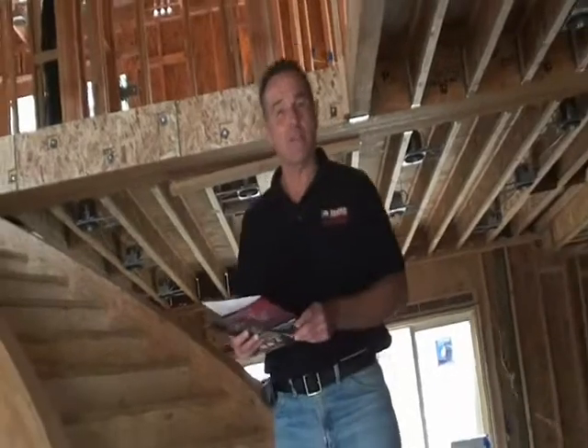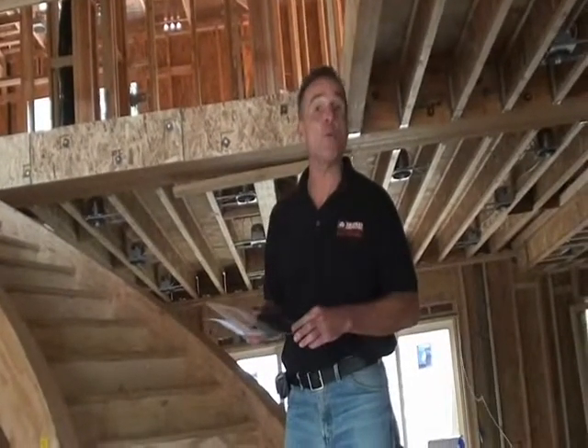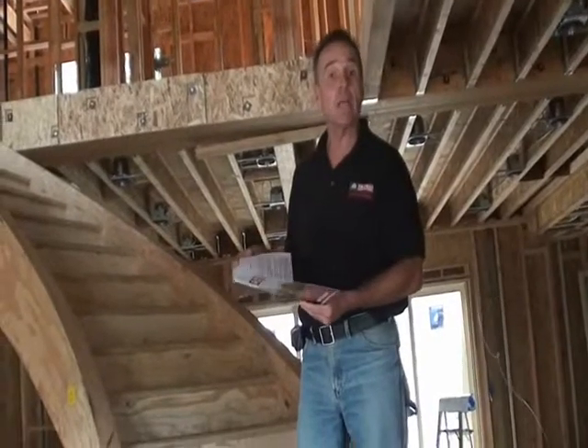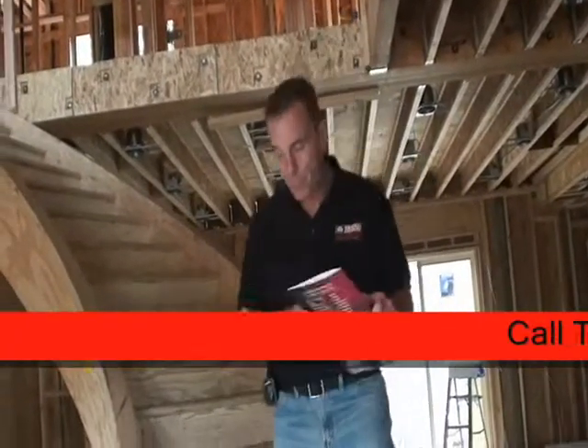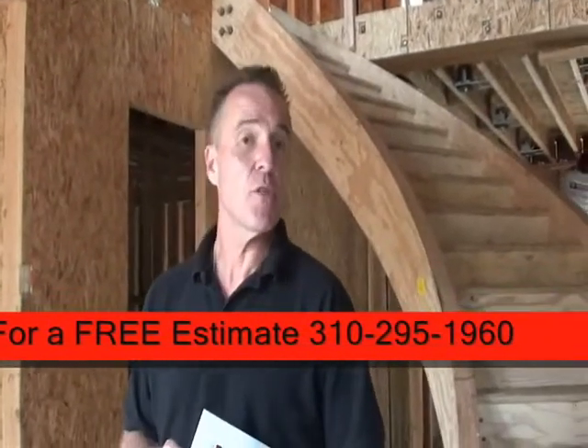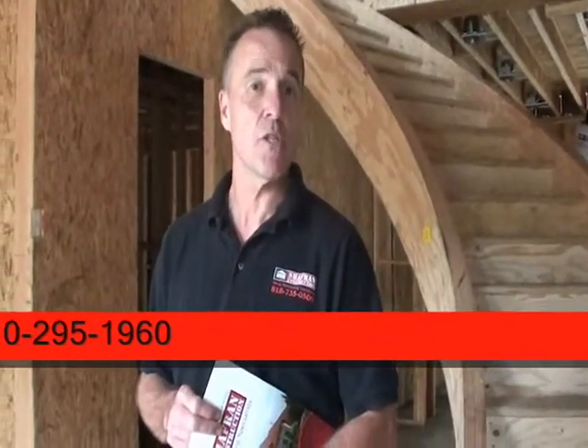When we first meet with our clients, you are presented with a packet of informative information containing Chaplin Construction's history, bonding, and license information. I want to thank you for joining us on a tour of another soon-to-be-completed Chaplin Construction custom-built home.